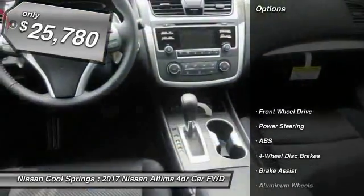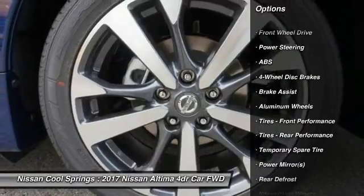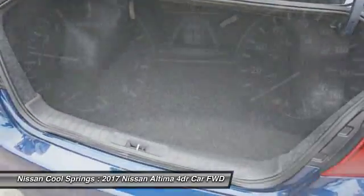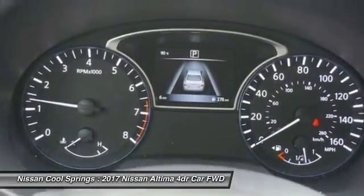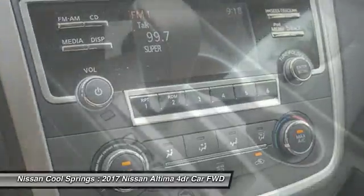Here are some of this vehicle's great options: traction control, keyless entry, anti-lock braking system, stability control, steering wheel audio controls, leather wrapped steering wheel, Bluetooth, power steering, driver airbag, adjustable steering wheel.